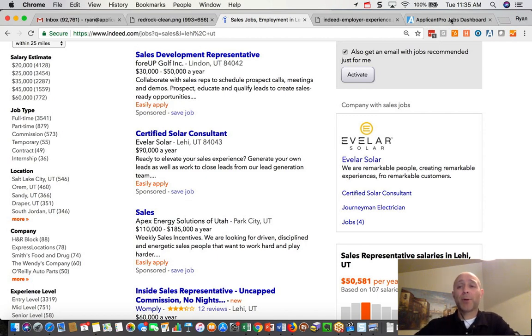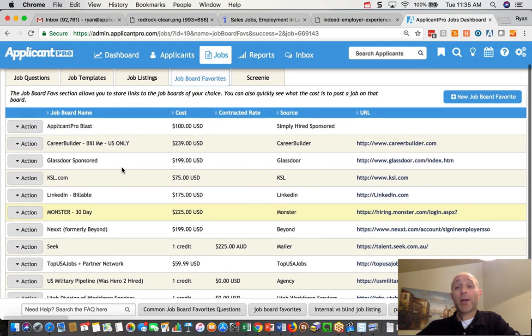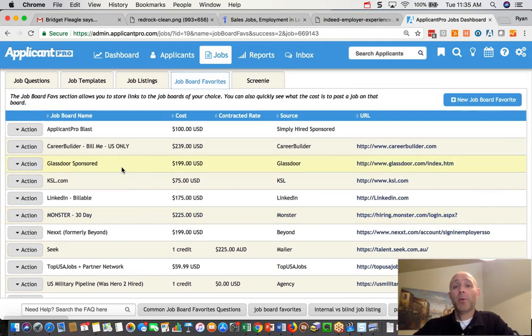The way it used to work with ApplicantPro was you could go in, create a job board favorite, pay us, and then we would sponsor the job and pay Indeed. That's now changed. Today is January 2nd, 2018 and we're changing that up at the request of Indeed so that instead you will pay Indeed directly. There are a few things that requires in order to get set up.